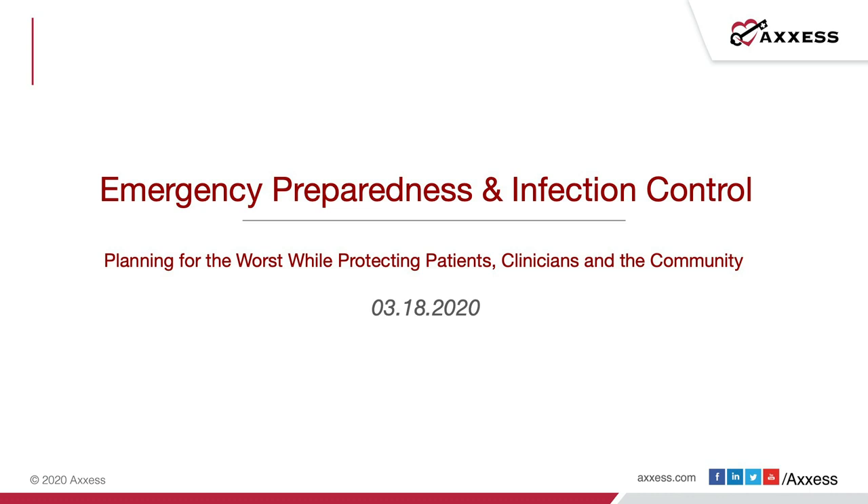Before we get started, just a couple of housekeeping items. Everyone's lines have been muted. However, you may submit questions throughout the webinar. If time permits, we will answer as many questions as possible at the end. If we don't have time to answer your questions, we will follow up with you after the webinar. We will provide everyone with a link to the slides and post a recording of the webinar on our website, ACCESS.com.